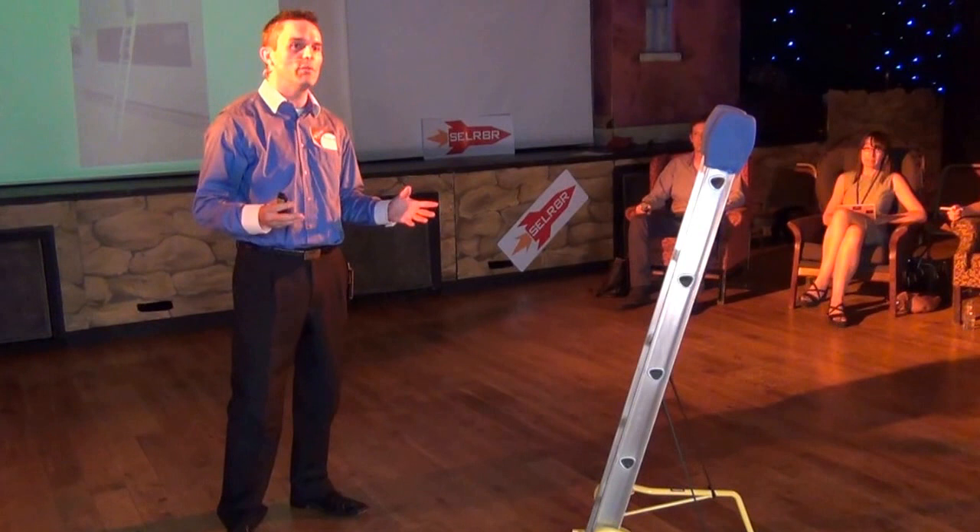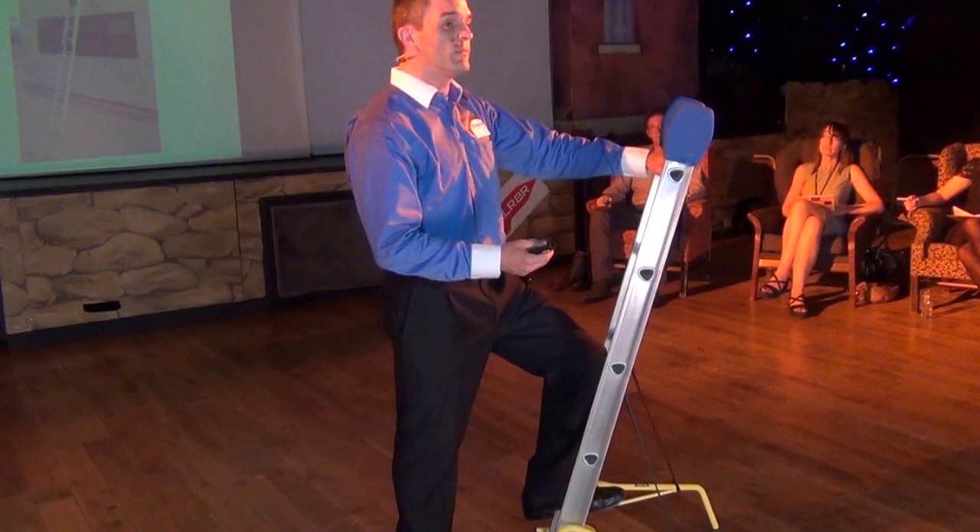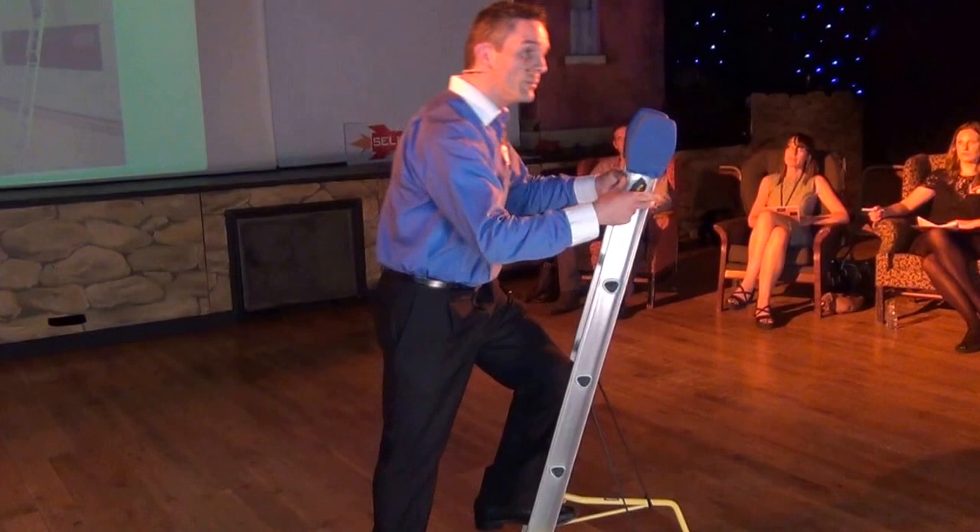Everyone in the room has been up on a ladder at some stage or another. You don't have to be a tradesperson to have been up on a ladder at least once. And what's the first thing you do when you step on a ladder? You check for stability. We are all a little bit nervous.